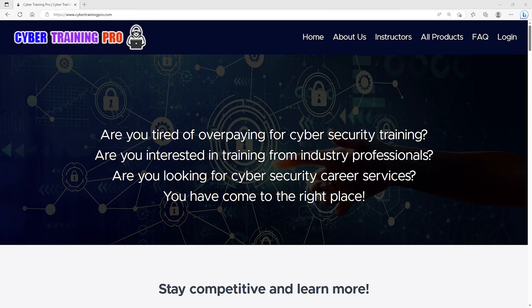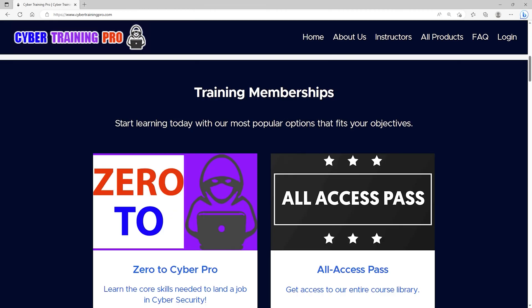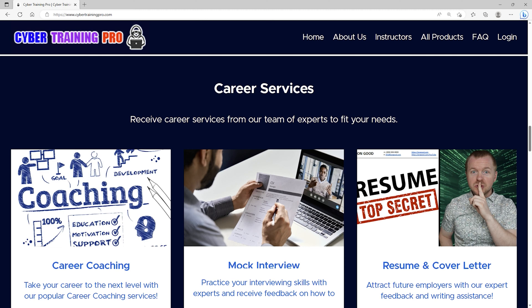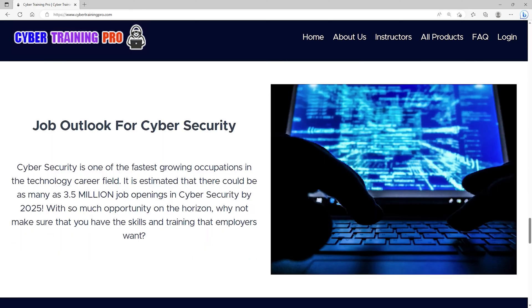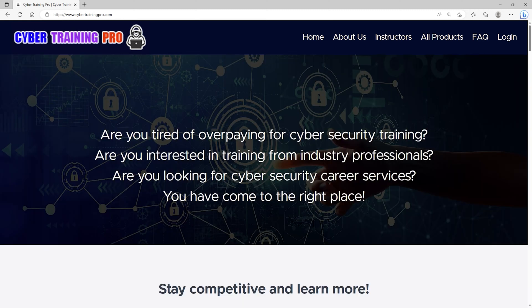Are you tired of overpaying for cybersecurity training? Are you interested in training from industry professionals? Are you looking for cybersecurity career services? If you answered yes to any of those questions, then CyberTrainingPro.com is the perfect platform for you. At Cyber Training Pro, we're a one-stop shop for all your cybersecurity needs — training for industry certifications, career coaching, interview practice, and high-performing resume creation. Students get exclusive access to a private community with additional content, tips and tricks, and engagement with other students and staff. By the year 2025, there could be as many as 3.5 million job openings in cybersecurity. Come join us at CyberTrainingPro.com and start building your future today.